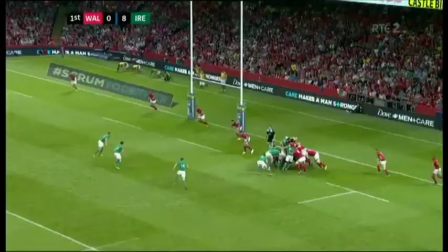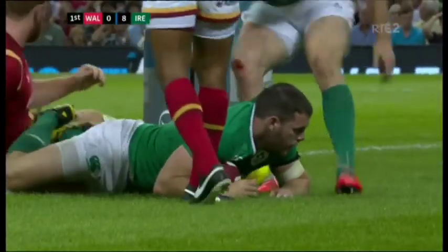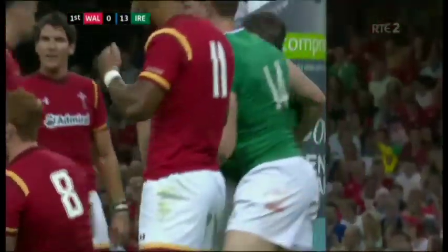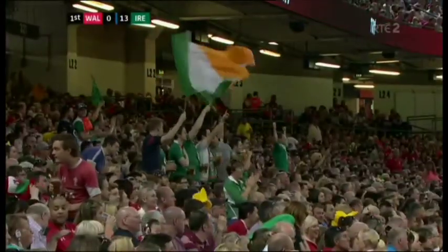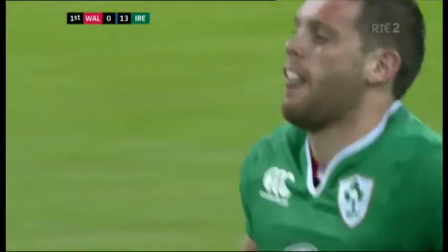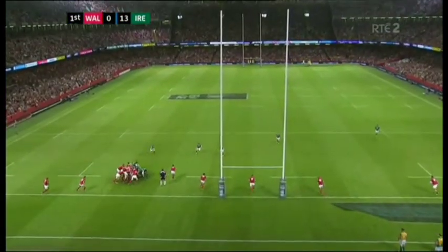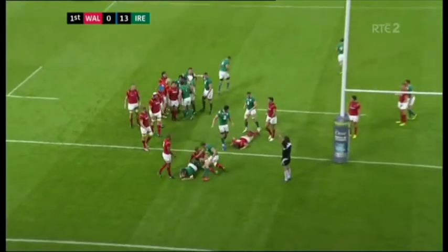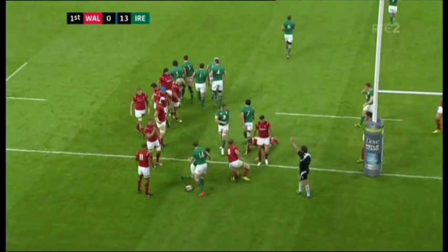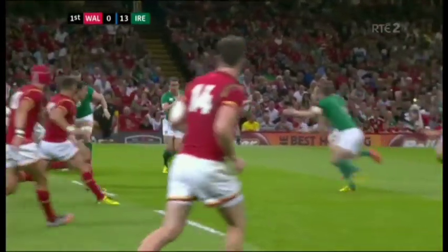Ireland have the scrum — an area they've been dominant in so far. Try for Cave! Brilliant — straight through that gap, all too easy for Ireland. That's the second of the afternoon, going to Ulster's Darren Cave. It's a training ground move, such a solid set piece at scrum time where Wales are in desperate trouble. The Welsh defence will be asking questions — nobody gets a hand on him. All too easy.